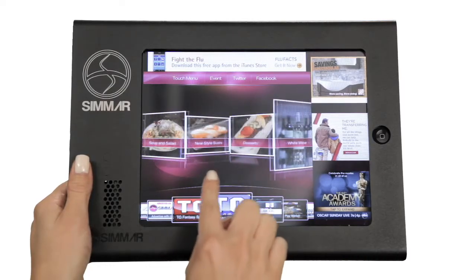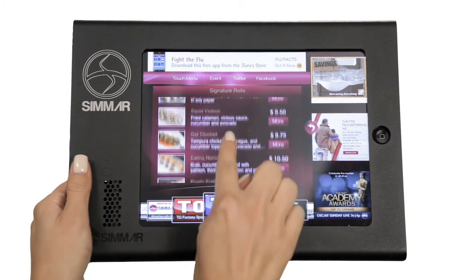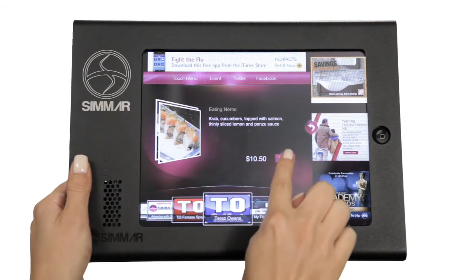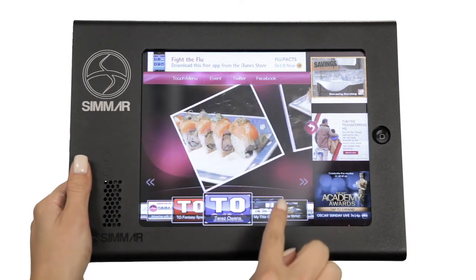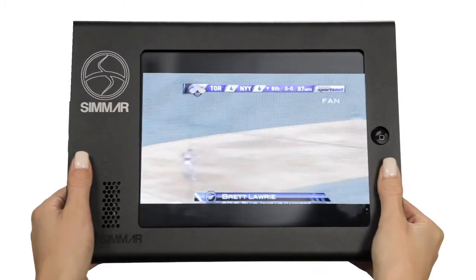Our unique, one-of-a-kind interactive software has tons of awesome functions, including a complete digital menu that supports video and/or stills for each item with a full item description. Facebook and Twitter functions, games, live sporting events — and that's only the beginning.